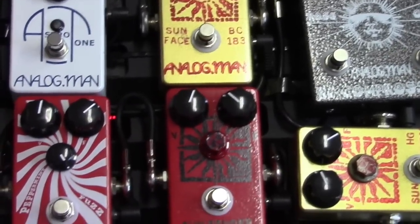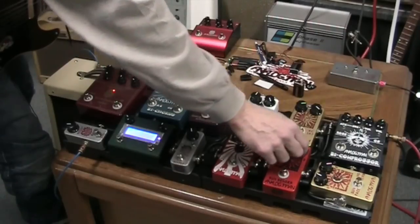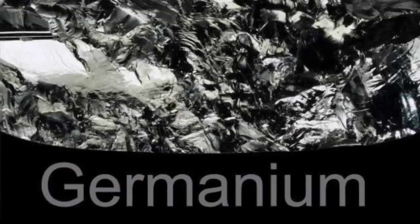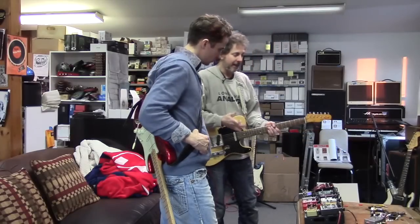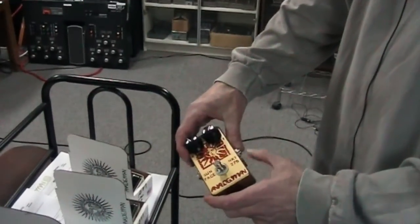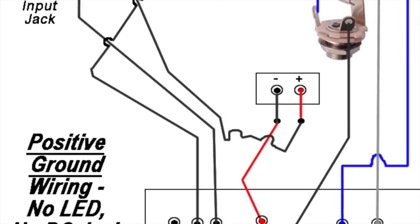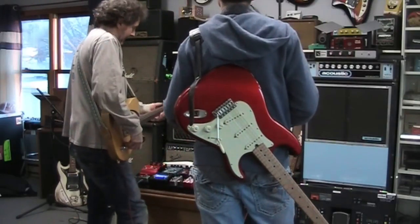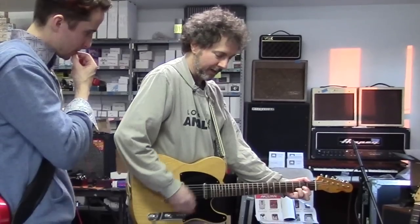We've got a couple of Sun Faces, which are basically our version of the Dallas Arbiter Fuzz Face. This one I really like — not too many people know about it. It's a high-gain germanium. Germanium is nice because it's very warm and smooth; silicon is a little brighter and harder. The cool thing is they're high gain so you can get a lot of fuzz. Germaniums are normally not high gain but these are. It does have a power jack, but you have to be careful because germanium transistors are positive ground — if you share this power with another pedal you'll blow out your power supply. People tend to like germaniums because they clean up when you back the guitar down, then you can roll it up and start getting the fuzz.